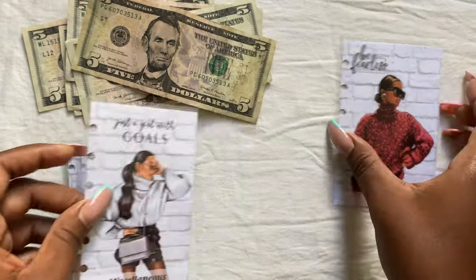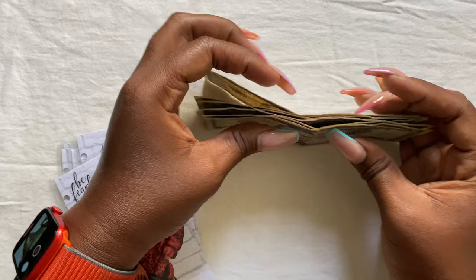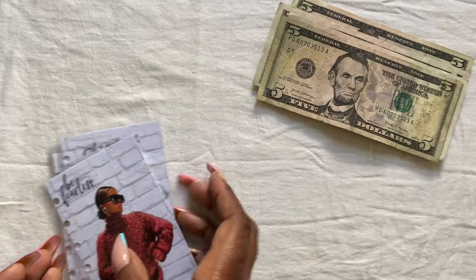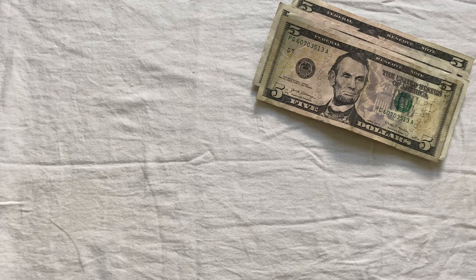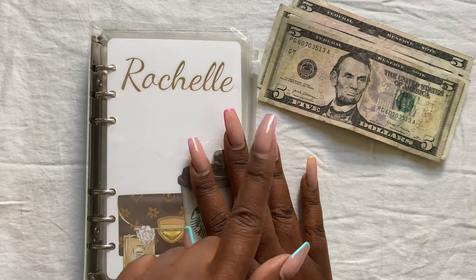I think the rest of these are empty — yep, empty. So we have a total of $30. Normally I would restuff these, but I'm not going to do that. Let's go ahead and put this money back and give it a new job.